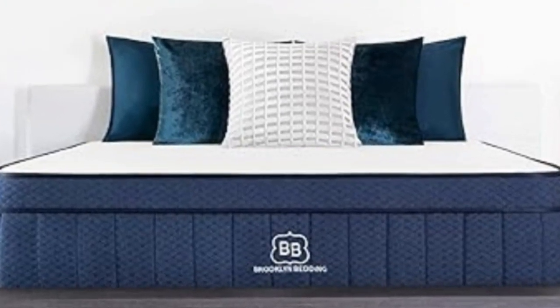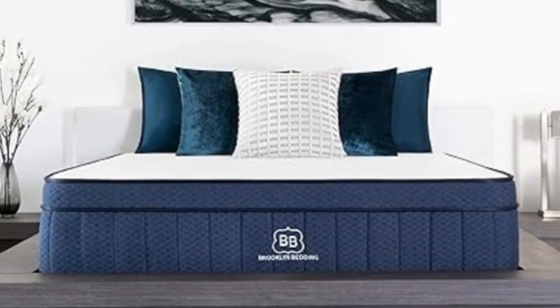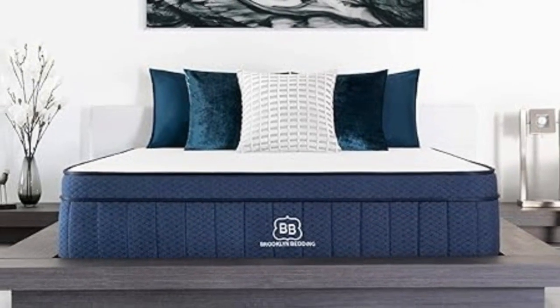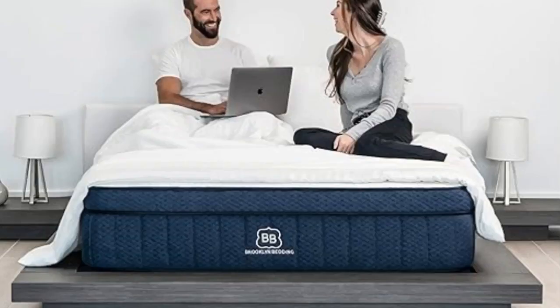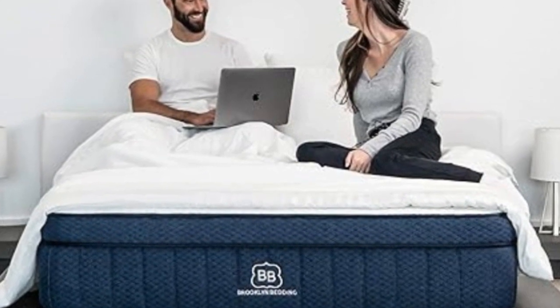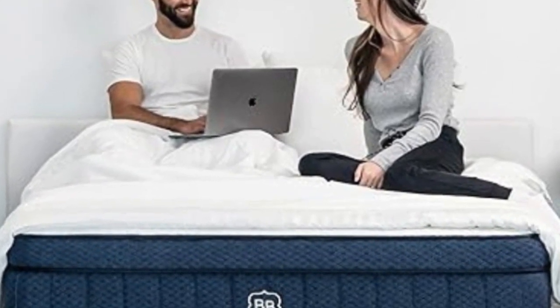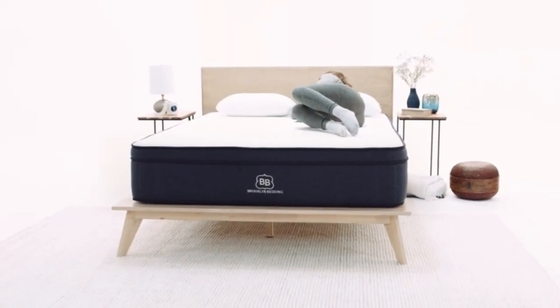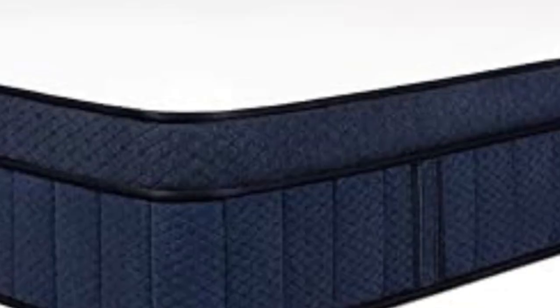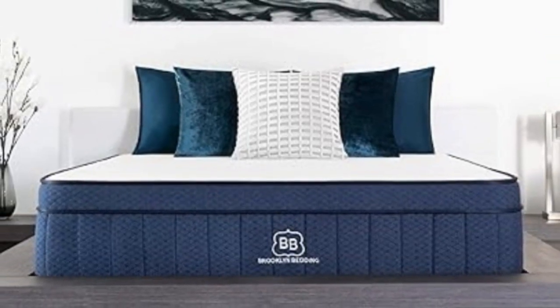Three firmness levels are available. The medium-soft 4 option was a big hit among side sleepers due to the deep conforming, though this design may not provide enough stability during the advanced stages of pregnancy. The medium-firm 6 and firm 7 models feel sturdier and won't compress as much beneath your weight. If you want some extra cushioning on the surface, you can pay a bit extra for the cloud pillow top, which makes the mattress feel slightly more adaptive without compromising the coil support.